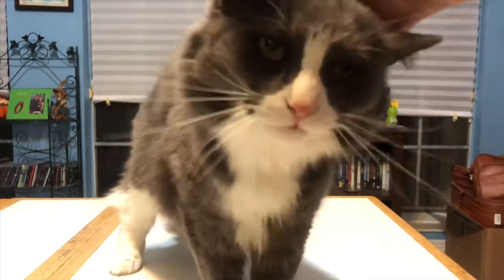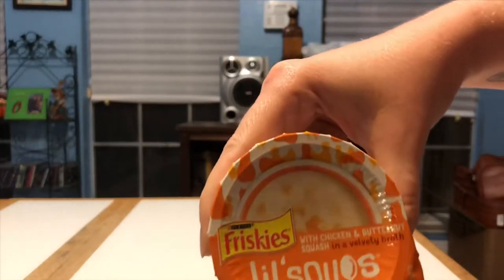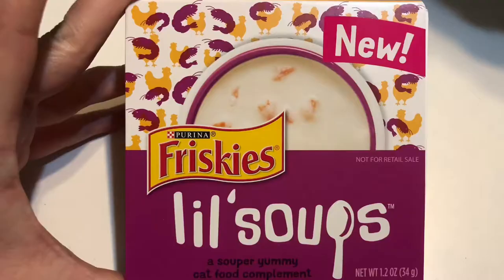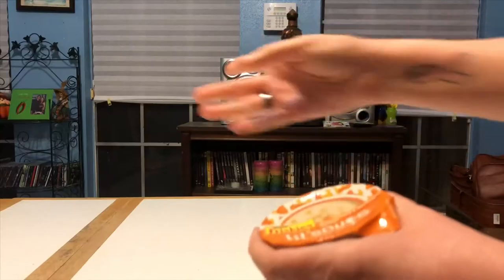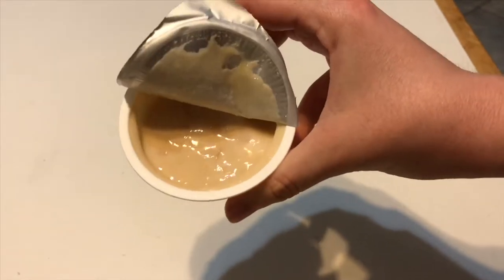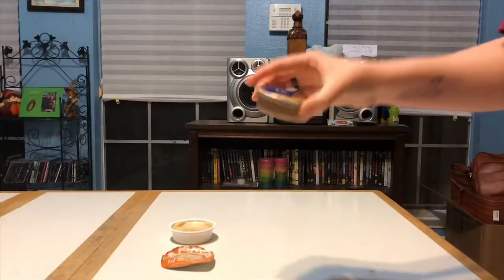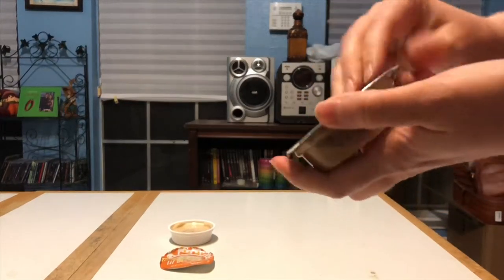He was so sick for a couple weeks — we didn't know if he was going to make it — but he's doing good now. This is the chicken and butternut squash. You can hear him screeching, I'm sure. It is a lot more liquidy, hence the soup. This is the Meow Mix — it's just a regular kind of cat food.